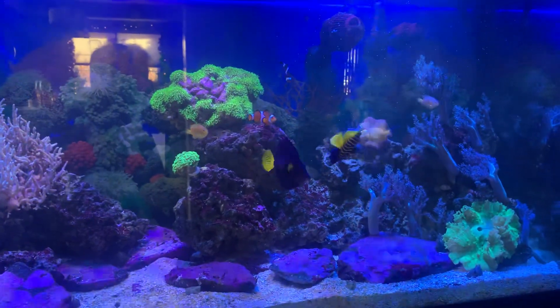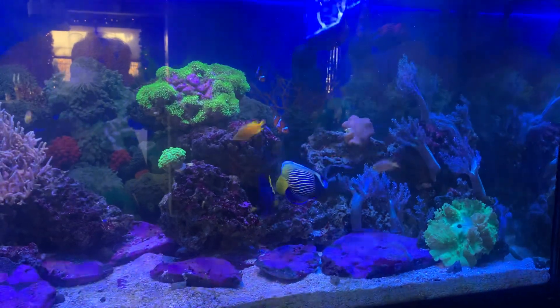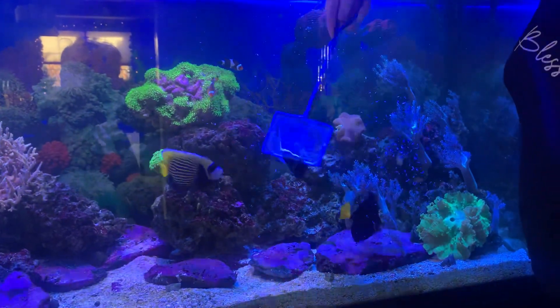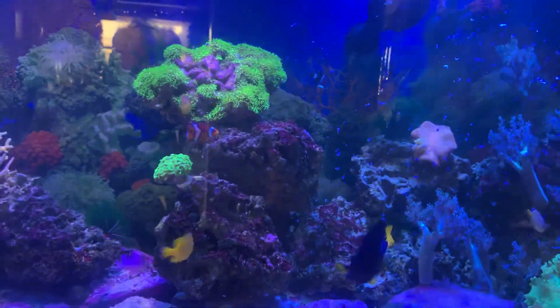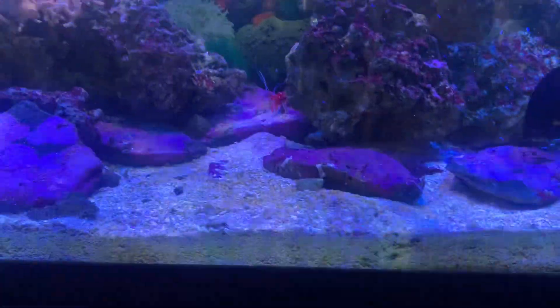But it's not their favorite thing. Their favorite thing is frozen mysis shrimp. There it is, and you can see them going crazy for it — all of them. A little blood shrimp coming out, even he wants to get some.